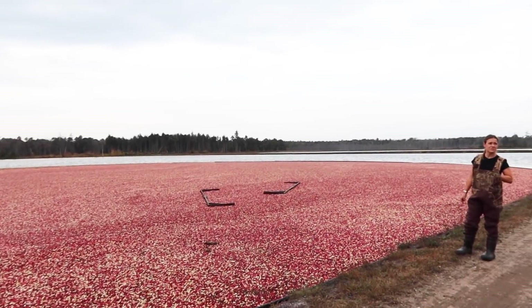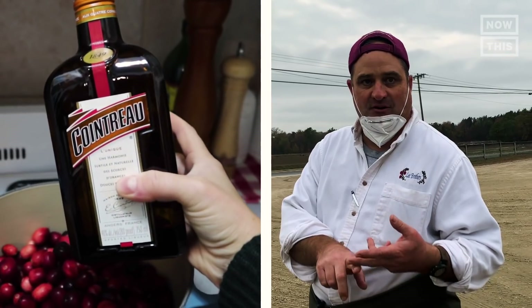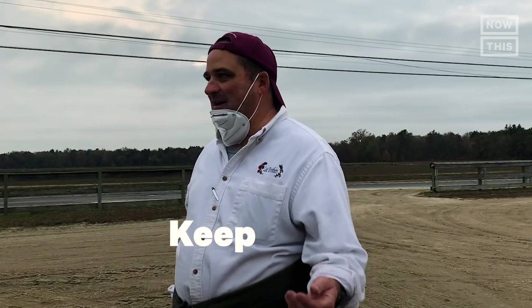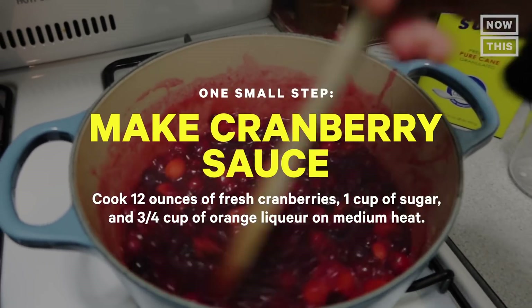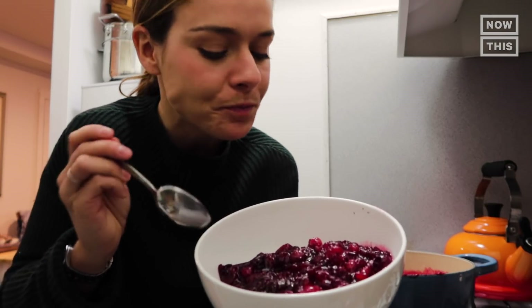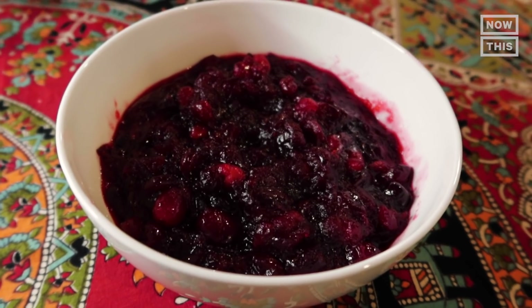I couldn't leave without getting Steve's secret recipe for cranberry sauce: a cup of sugar, cranberries, and Cointreau. What's Cointreau? It's absolutely alcohol. How much Cointreau? Keep going until it feels good. I followed Steve's instructions to the letter — I added sugar, Cointreau, and had fun with it. It tastes so good — so sweet. All that bitterness I tasted when having them fresh in the field is completely gone. I can't wait to show this off to my family at Thanksgiving.